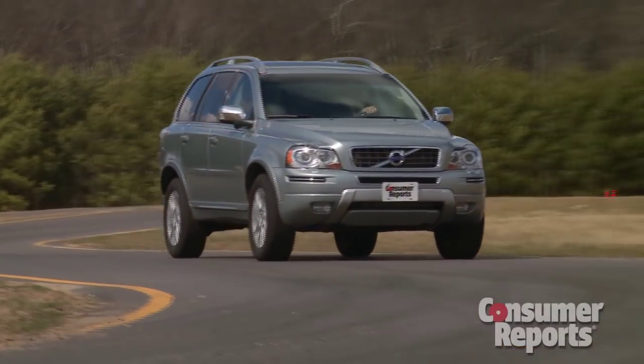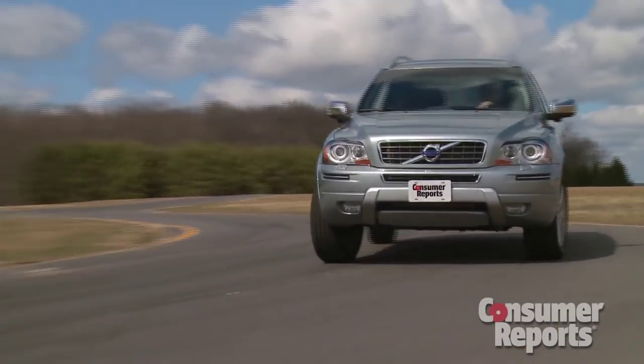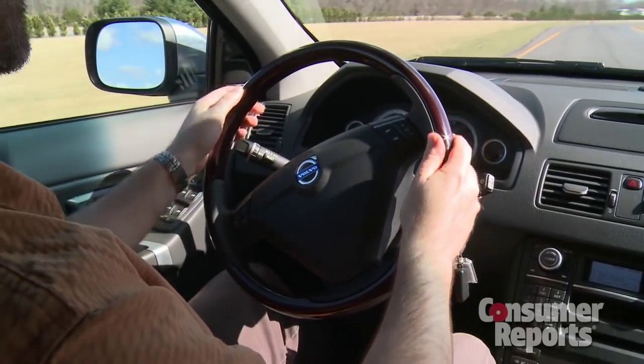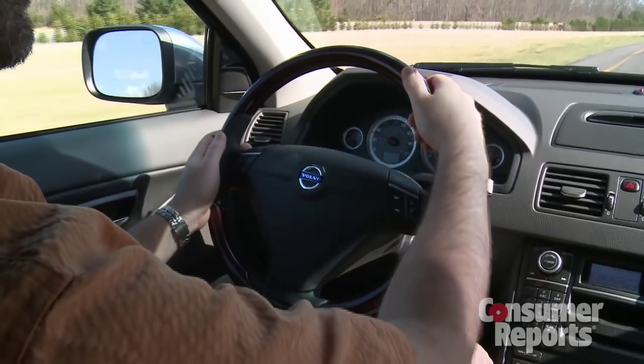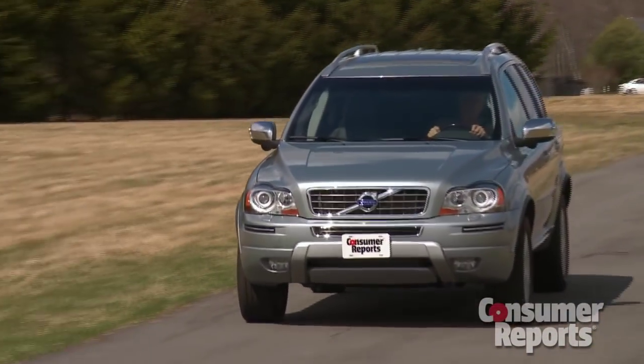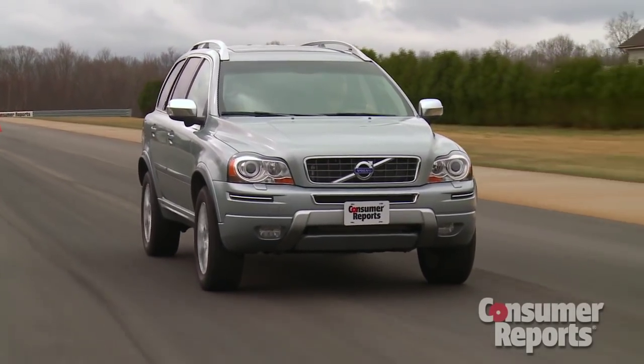Handling isn't anything special. Body roll shows up pretty early and the steering is quite slow. However, it does communicate decent driver feedback and has a reasonable weight to it. The ride is a weak point — impacts come through stiffly, there's a rubbery jiggle, and it's not even all that composed on the highway. At least the cabin's reasonably quiet.